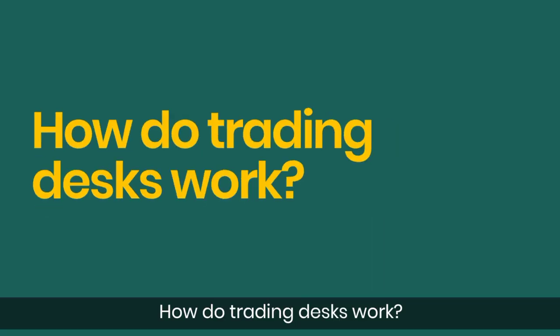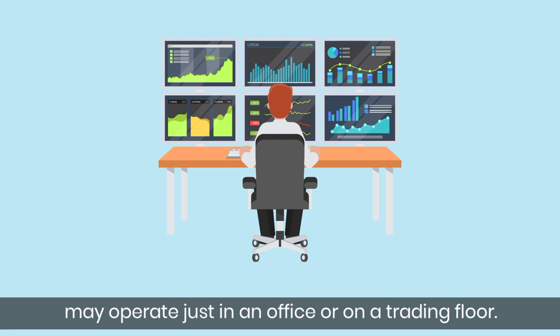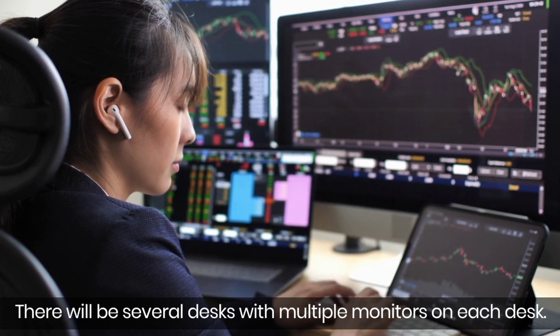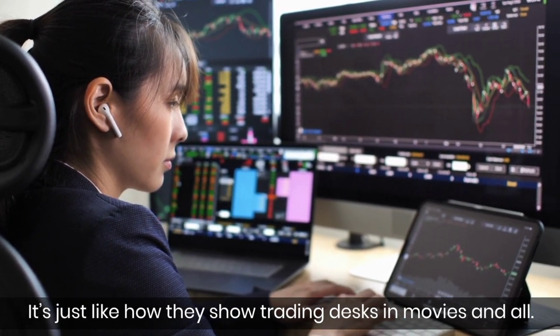How do trading desks work? A trading desk in a bank or other financial institution may operate just as an office or on a trading floor. There will be several desks with multiple monitors on each desk — just like how they show trading desks in movies.